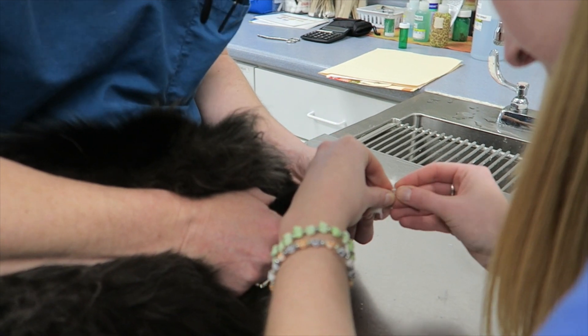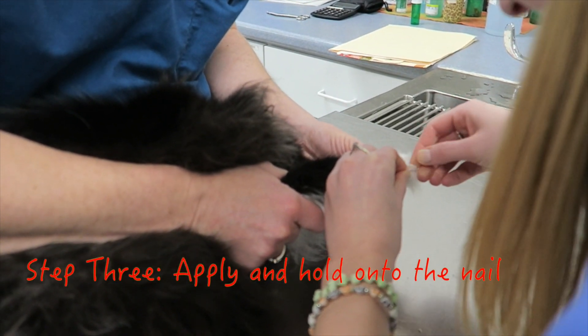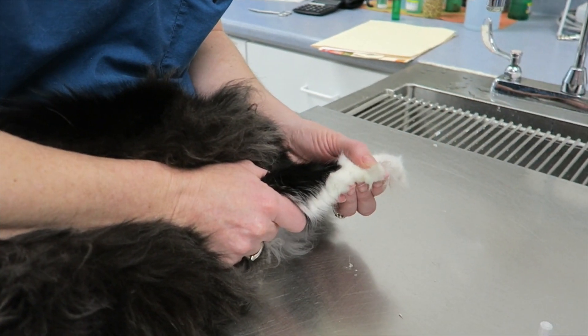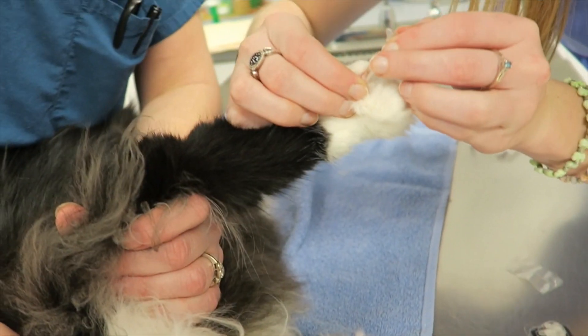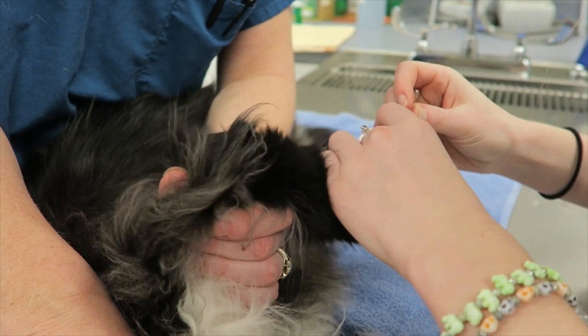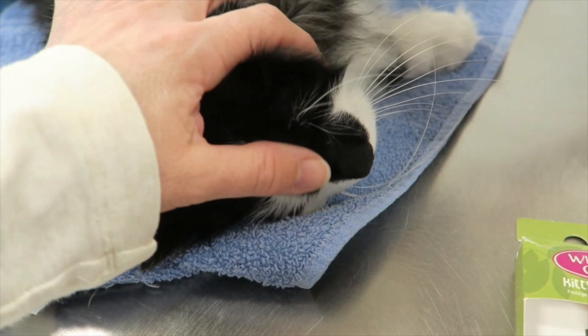In the past, we used to do a procedure known as onychectomy on the destructive animal, otherwise known as declawing. Thankfully, this barbaric process has essentially been eliminated. It's barbaric because in essence you are taking off all or part of the distal phalange when you remove the nail — the equivalent of taking the finger off at the first knuckle on a human hand.